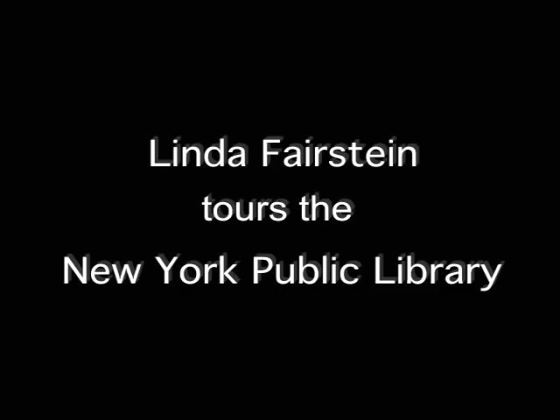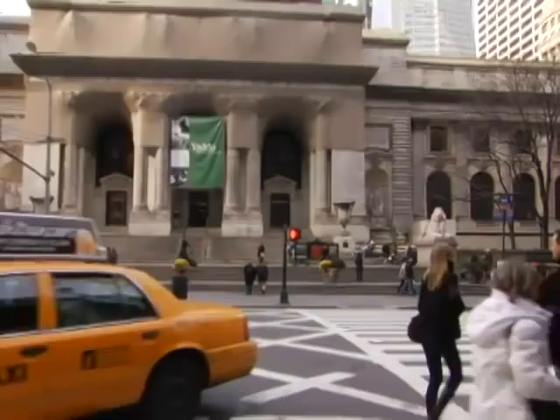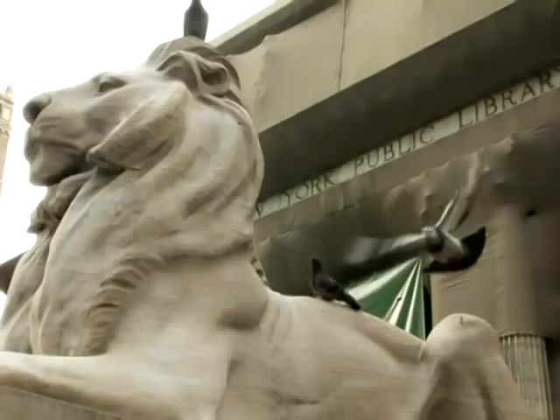My name is Linda Fairstein. My latest novel is Lethal Legacy. I decided to set it here at New York's great public library, a place that I think is the most important cultural institution in the city, both in terms of what its history is, but also the remarkable array of treasures that are stored inside — some of them enough to kill for.